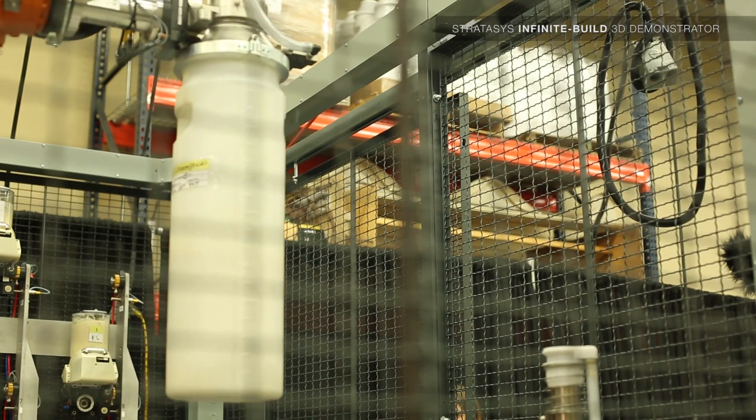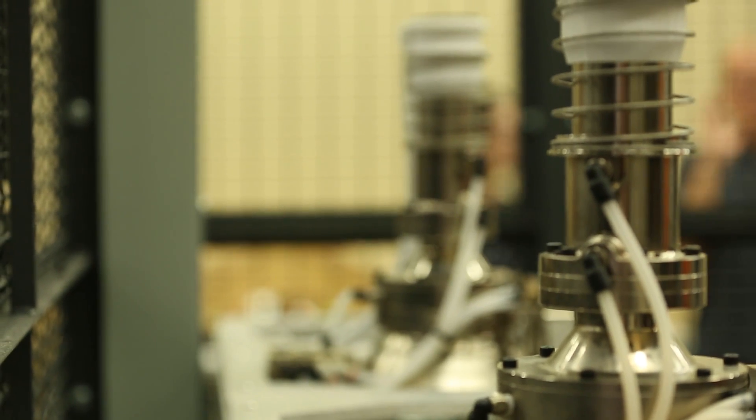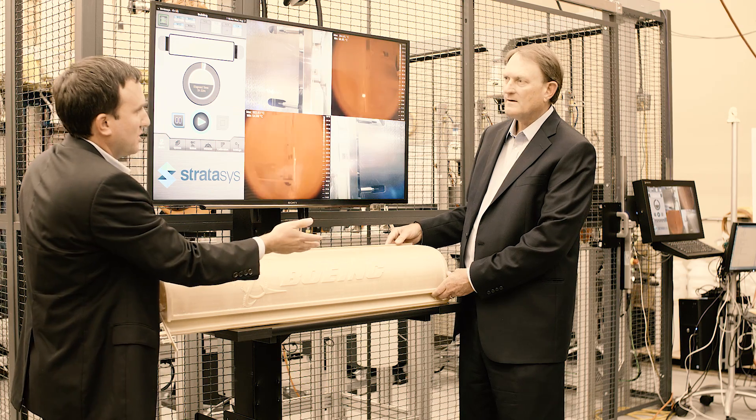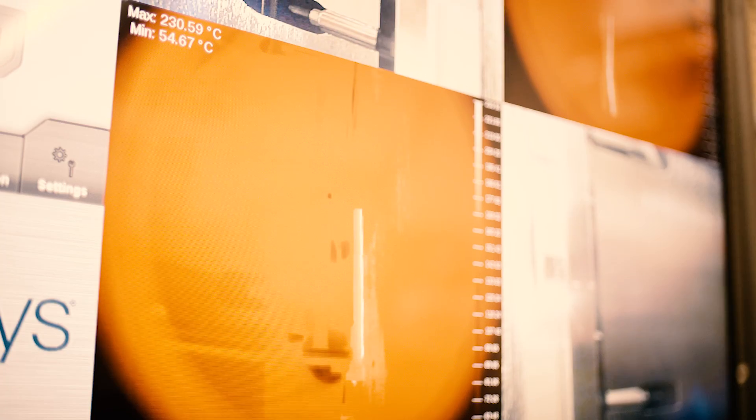We're producing parts that are now measured in feet versus inches. We look forward to a large ecosystem which offers large production, stability of processes, and a robust base of design materials and structures.